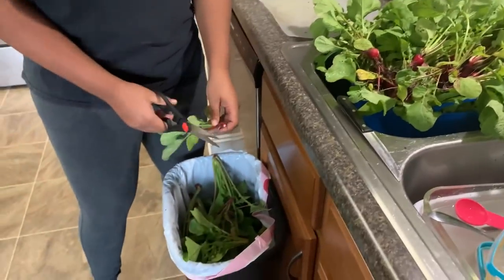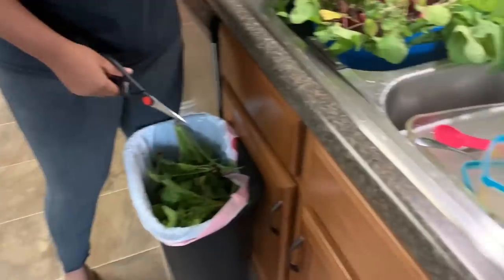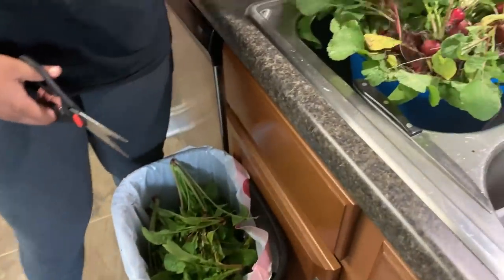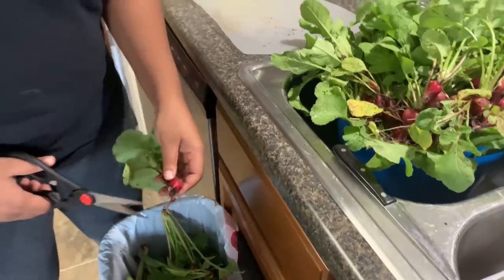Alana is using the kitchen shears to clean up the radishes. She has made the executive decision not to use the radish leaves, but that's okay — we'll use them next time. Got to get the help. The harvest is ripe, but the laborers are few.